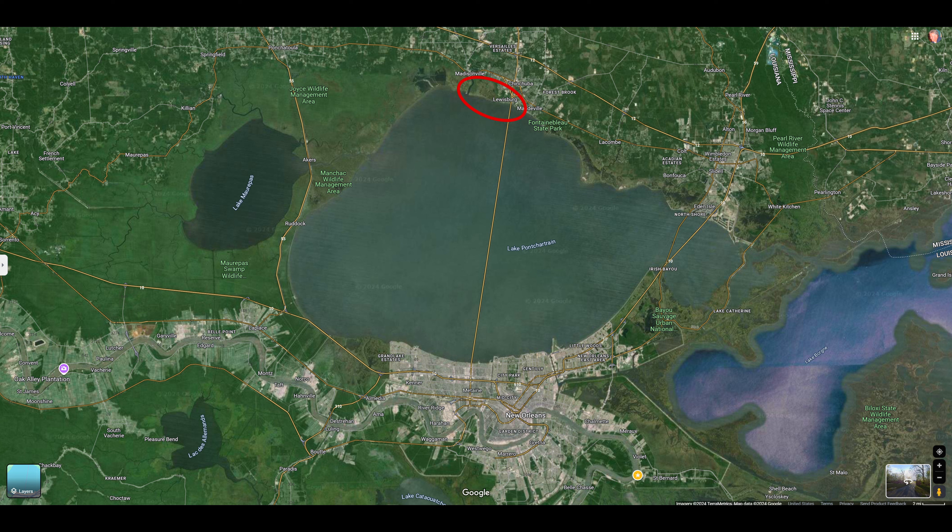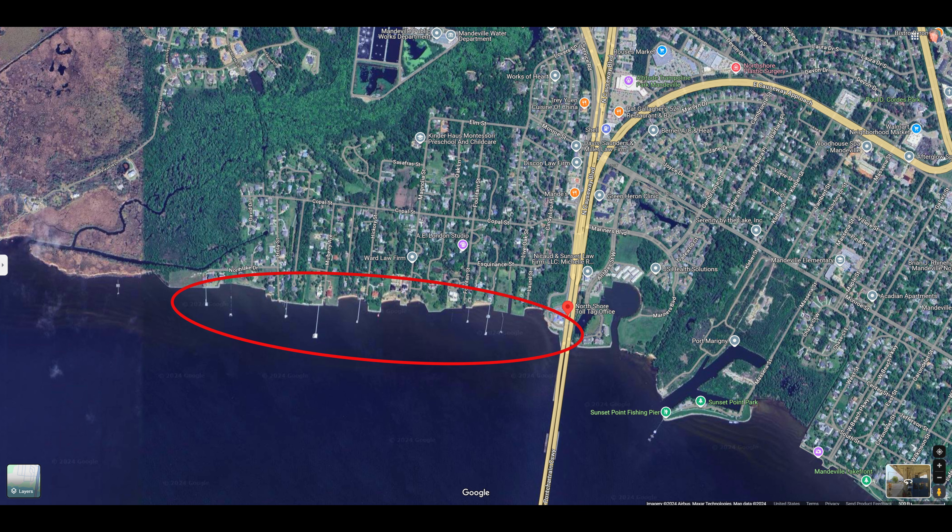New Orleans and Metairie are on the south shore of Lake Pontchartrain. The area circled in red is part of the North Shore, and these are the houses that I'll be flying over, looking at the houses and the piers on this North Shore. Starting off at the causeway north toll booth and toll offices and flying west along the houses.